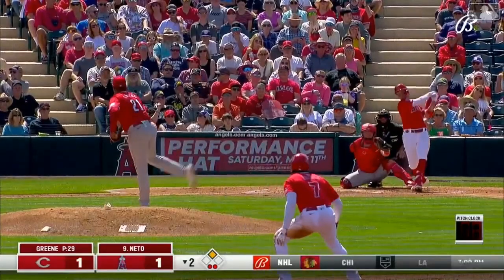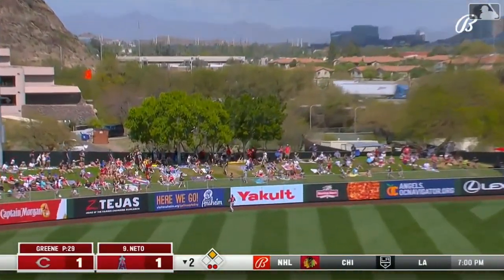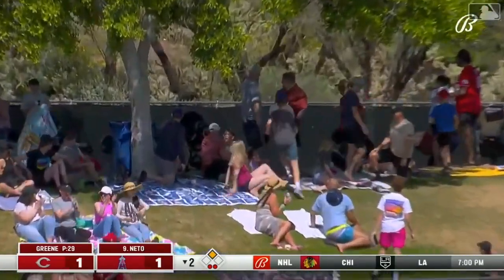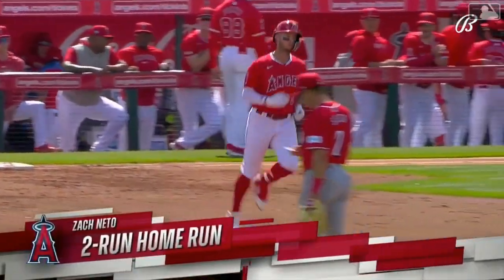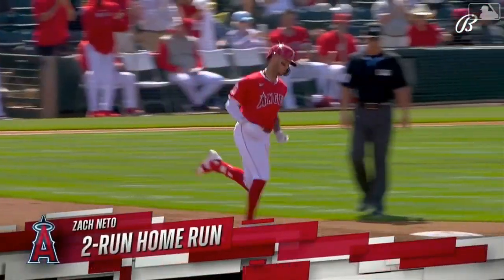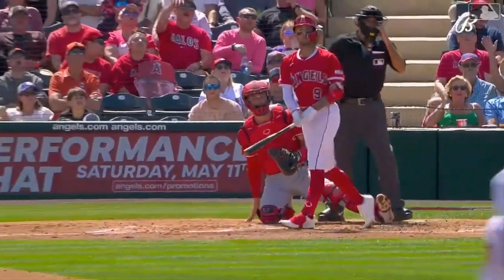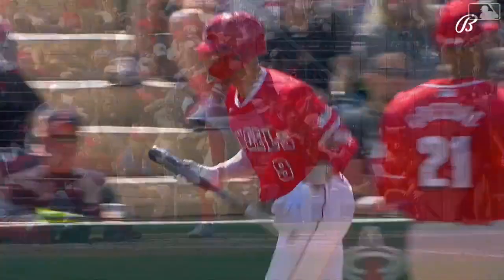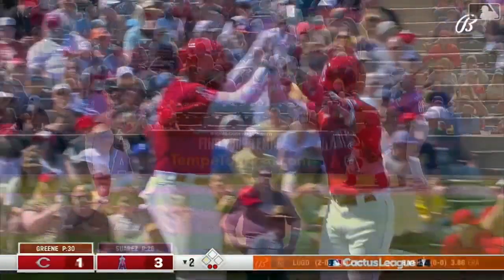Neto the batter — he swings and drives the ball deep into left field. Going back on that one is Thompson, and it's way out of here. Zach Neto connects — that comes with two outs, that's a two-run homer. Third home run this spring for Neto, and the Angels have the lead at 3-1. Zach Neto has demonstrated he can be a power-hitting shortstop — nine home runs in about 40% of a season last year.